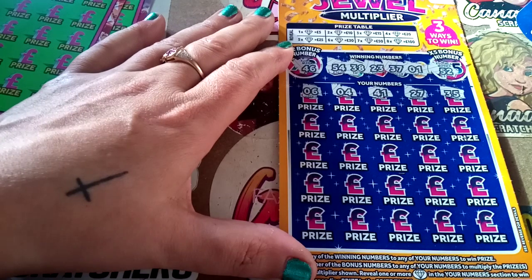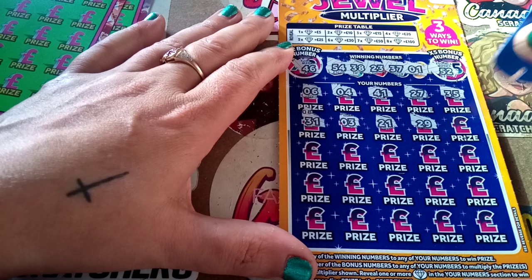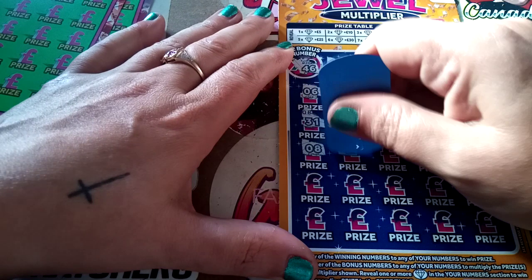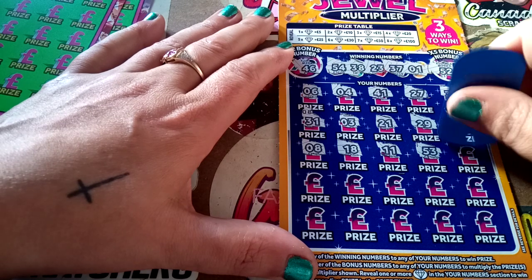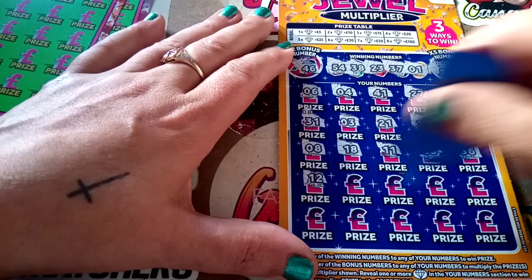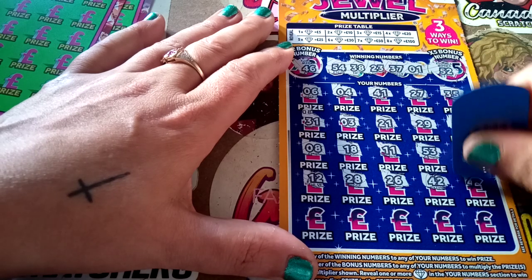35, 31. Number 3, 21, 29, 13, number 8, 18. Excuse my neighbour's banging about. 11, 53 — one off. 36, number 12, 28, 48, 26, 42. We have 52, 43.